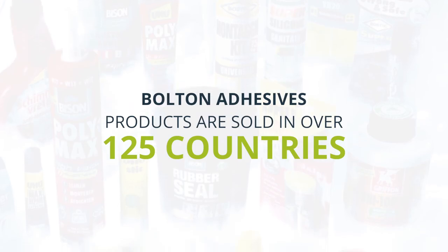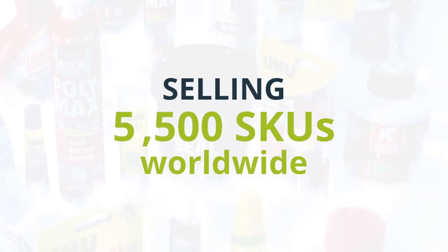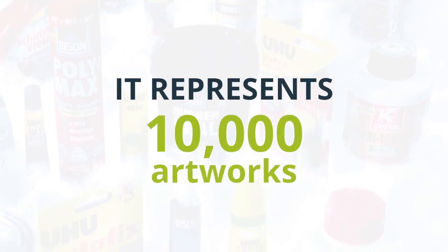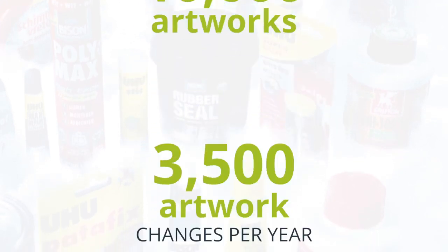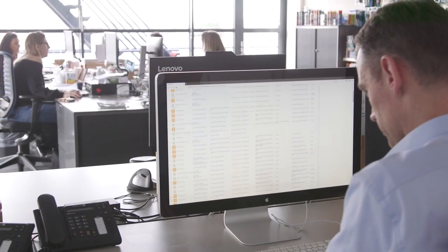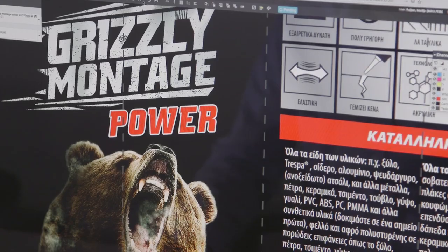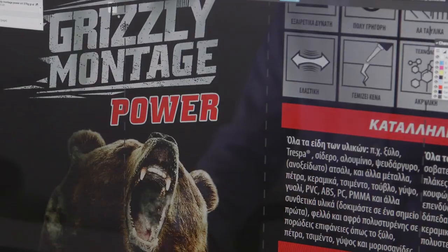Bolton Adhesives products are sold in over 125 countries, selling 5,500 SKUs worldwide. It represents 10,000 artworks and about 3,500 artwork changes per year. They have an internal designer and also work with about three production designers and with a lot of creative design agencies, and over 100 printers worldwide.